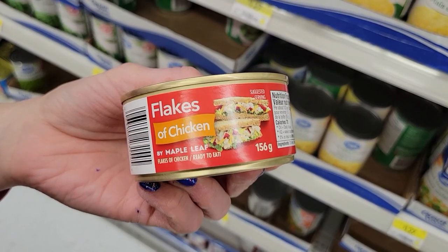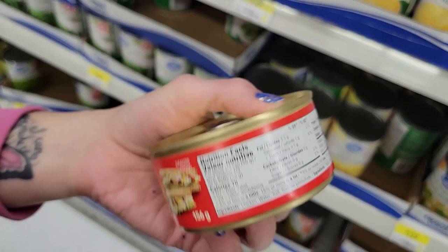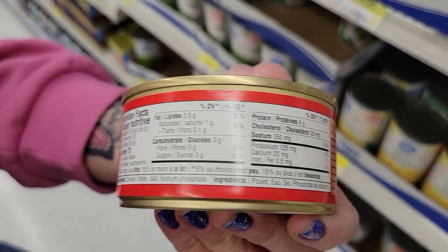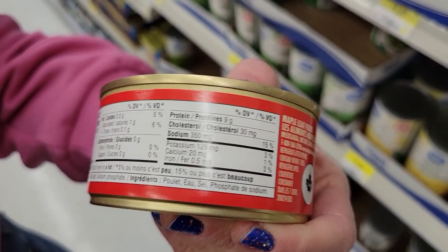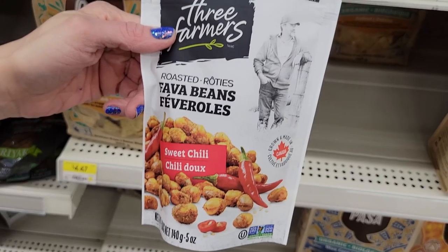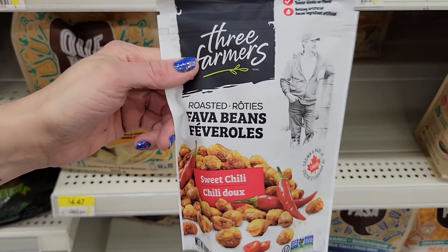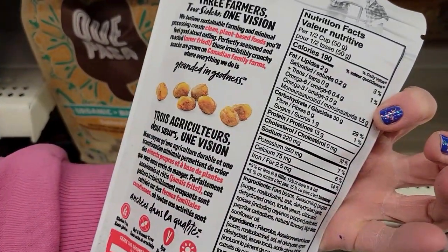Number seventeen: Maple Leaf flakes of chicken. A third of a can is 70 calories and 9 grams of protein, so you can have a whole can for really good protein and decent calories. Number eighteen: a cool snack idea — Three Farmers roasted fava beans in sweet chili flavor. Half a cup is 190 calories and 13 grams of protein.